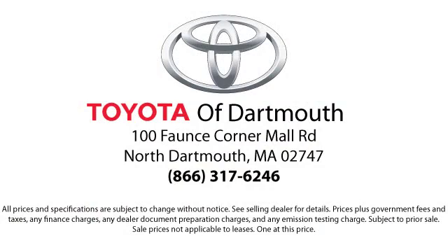Come visit us today. We're looking forward to meeting you. We're located at 100 Fonce Corner Mall Road off I-95 in Dartmouth.